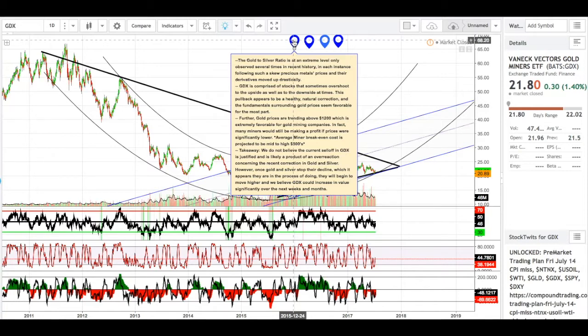The gold-to-silver ratio is at an extreme level only observed several times in recent history. In each instance, following such a skew, precious metals prices and their derivatives moved up drastically. GDX is comprised of stocks that sometimes overshoot to the upside as well as to the downside at times. This pullback appears to be a healthy natural correction, and the fundamentals surrounding gold prices seem favorable for the most part.